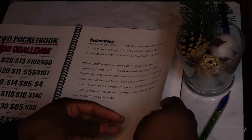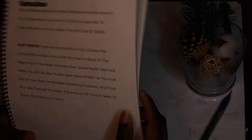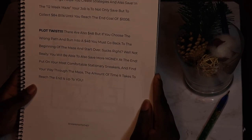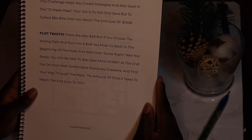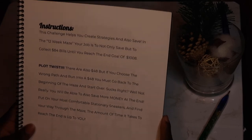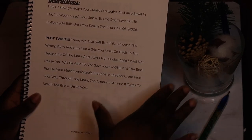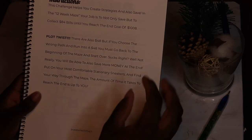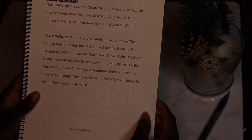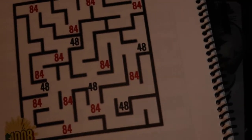The next challenge I'm going to show you is right next to this one. It's kind of confusing but it's fun if you really look at it — I think it's the more difficult challenge. So this challenge helps you create strategies and also save. In the 12-week maze, your job is to not only save but to collect 84 one-dollar bills until you reach the end goal of one thousand and eight dollars. There's also a plot twist — there are 48 one-dollar bills, and if you choose the wrong path and run into a $48 bill, you must go back to the beginning of the maze and start over.